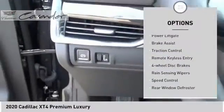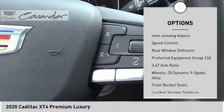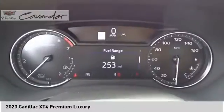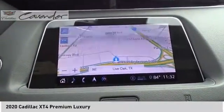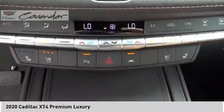Electronic stability control, alloy wheels, power lift gate, brake assist, traction control, remote keyless entry, four wheel disc brakes, rain sensing wipers, speed control, and rear window defroster. Wouldn't you look great in this vehicle? Stop in today and see for yourself.